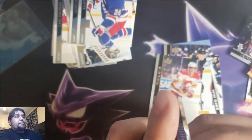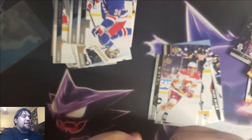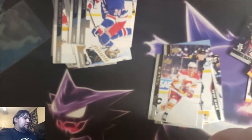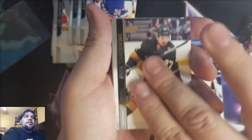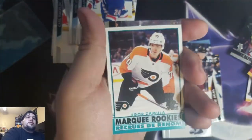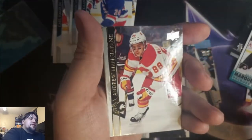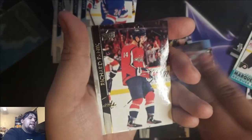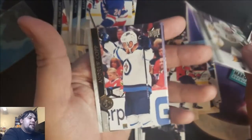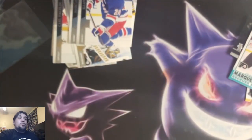Final pack, guys. I must say — pretty disappointing opening day, release day. Didn't get nothing crazy, nothing cool. Shea Theodore, Cale Makar, Patrick Marleau. Marquee Rookies — Igor Zamula, Andrew Mangiapane, Richard Panik, Chandler Stephenson, Andrew Copp. There you have it.